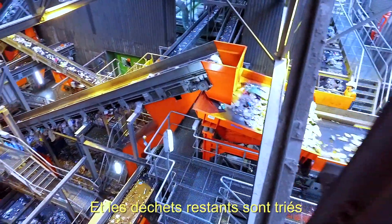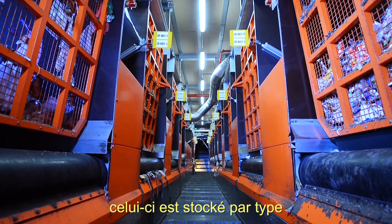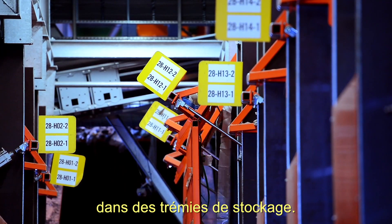The remaining waste is sorted by using infrared light. After the sorted plastic is checked, it's stored by type in storage bunkers.